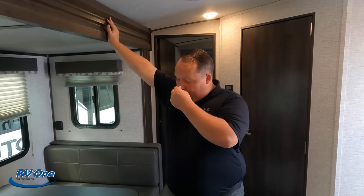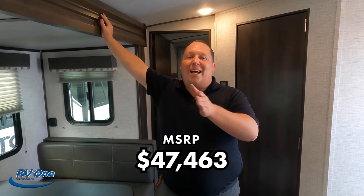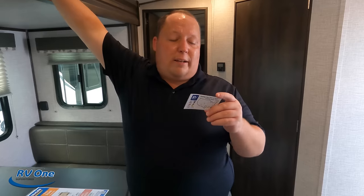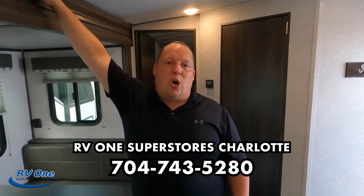It is now time for the MSRP. The MSRP on this travel trailer is $47,463. RV1 is going to give you a fantastic sale price — if you're interested in this unit, call RV1 of Charlotte, North Carolina at 704-743-5280. Let them know you saw this Bullet on Matt's RV Reviews Towables, and the sales manager is going to give you a phenomenal price and take really good care of you.